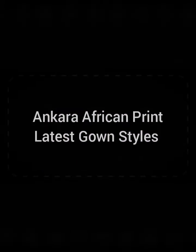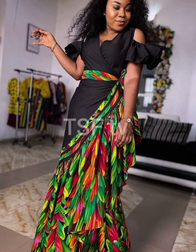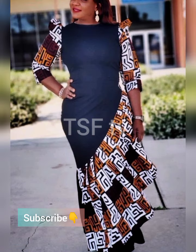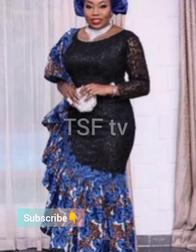Hi and welcome to Trendy Styles Fashion TV. We are always glad whenever you get to join us, or whenever we have the opportunity to showcase what we have on a daily basis to you. This is pretty much a very short video for you to get ideas and inspiration when it comes to African styles as the trend, and that is what this channel is all about.